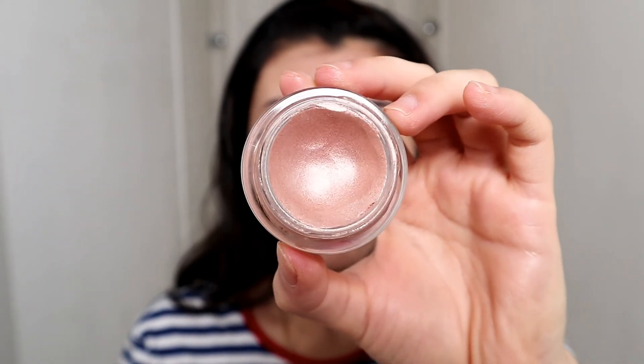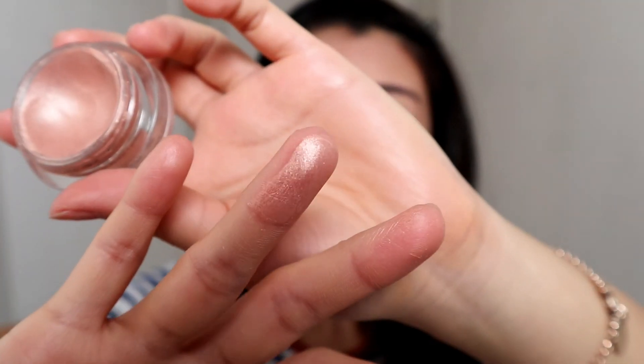The Chanel eyeshadow is in shade 804. You can interchange both products — sometimes you can just use a similar liquid eyeshadow like the Chanel one, or just use the gloss from MAC. You don't have to put on both all the time, but since I'm trying to achieve the ultimate look I'm going to combine them.